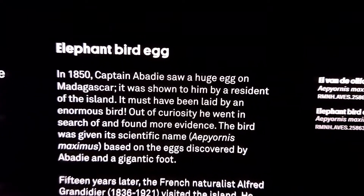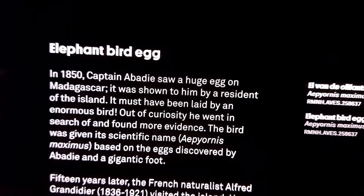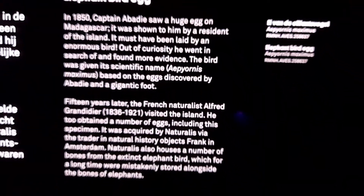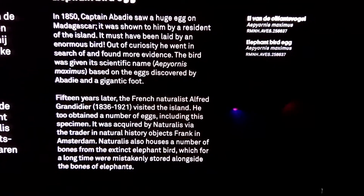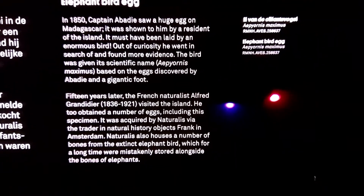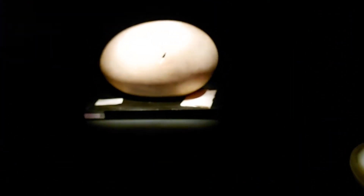When I talked to the exhibit designer about how she chose the objects for this collection, she said she worked really closely with the collection managers to find out what specimens really told the story of Naturalis and what specimens were really spectacular to see. She did mention that she picked a few specimens that were her favorites, and this is one of them.